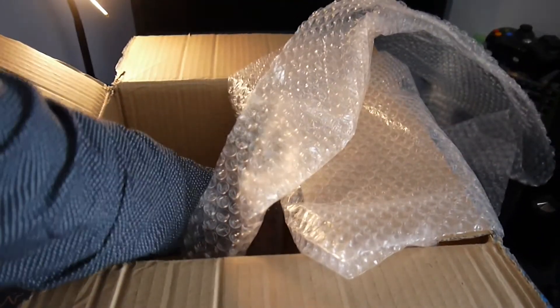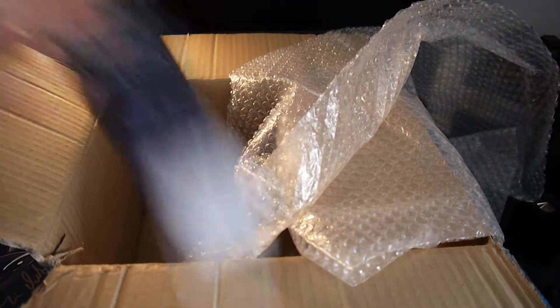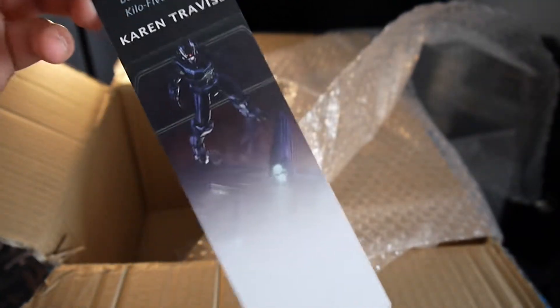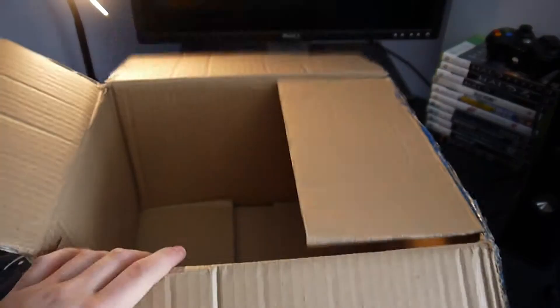One last thing, which is probably the best thing of all time — a bookmark. So I will have to start reading that book and use this. The bookmark is the Thursday War bookmark and the gun design — it looks pretty cool. And then more bubble wrap and an empty box.